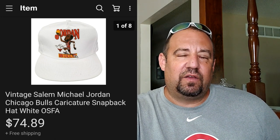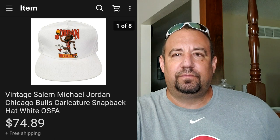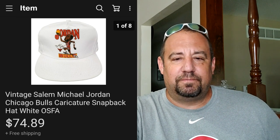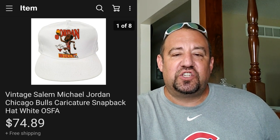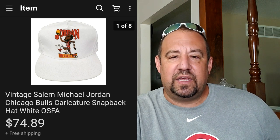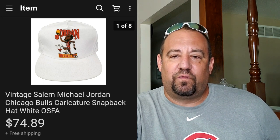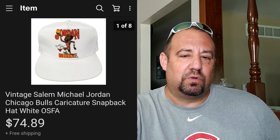Okay guys, this is another awesome hat sale. I featured this on Instagram already. This here is a vintage Salem Michael Jordan Chicago Bulls caricature snapback hat. I listed this on June 14th and it sold on the 16th - two days. I paid $1.99 for this at a garage sale - an awesome pickup. This sold for $74.89 free shipping in two days. Awesome return on investment on this nice vintage Bulls Michael Jordan hat - couldn't have been happier with that. I love selling hats - I've skipped over some of my basic $20 hats, but I've been sharing the ones over the $20 mark.